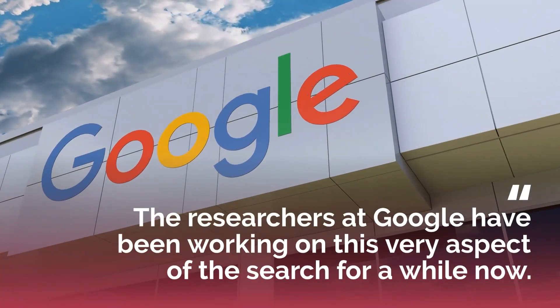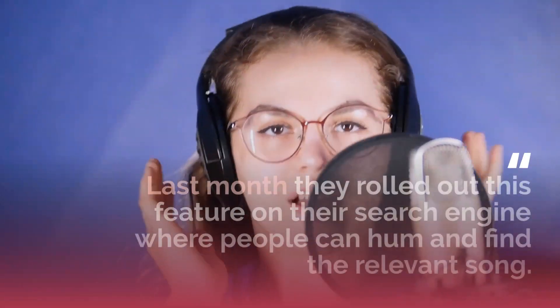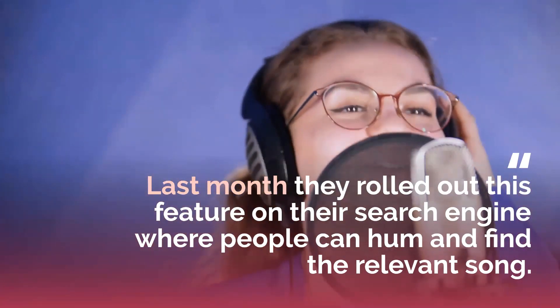The researchers at Google have been working on this very aspect of search for a while now. Last month they rolled out the feature on their search engine where people can hum and find the relevant song.